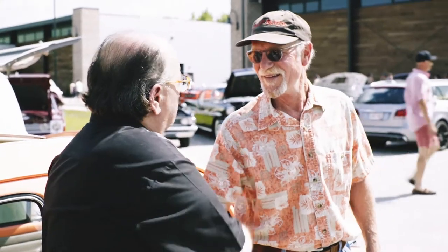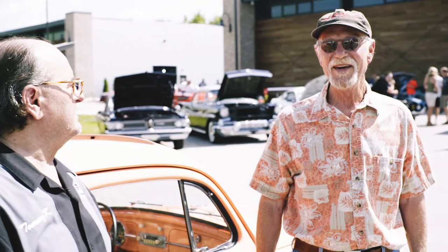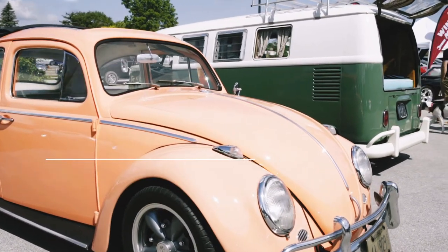Welcome to the Throttle Stop Cars and Coffee. Thank you for bringing your beautiful Volkswagen Beetle today. Could you tell us a little bit about your car? We drove it up here from Libertyville, Illinois this morning. I've just had the car six months.